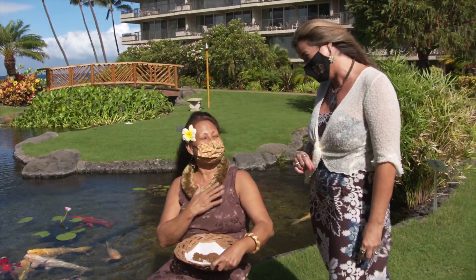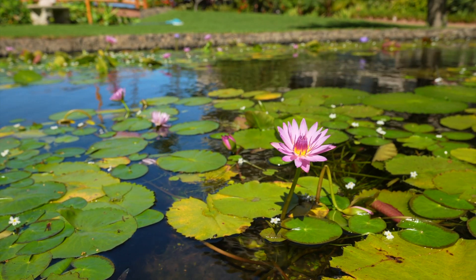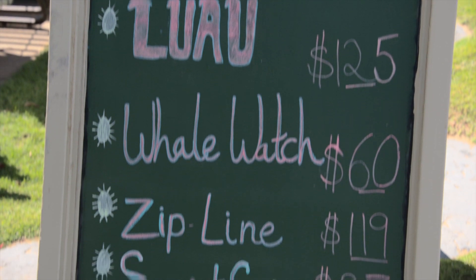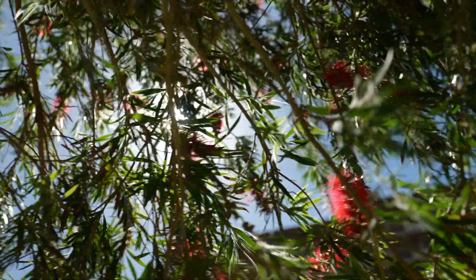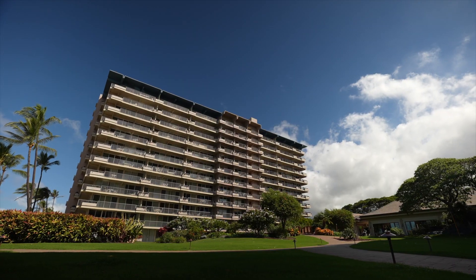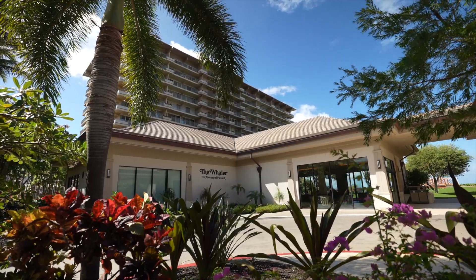That was a great opportunity to feed the Koi. We still have a lot more to see here on property, so let's go. Simply beautiful property — staying at the Whaler on Kaanapali Beach is a must for your next trip to Maui.